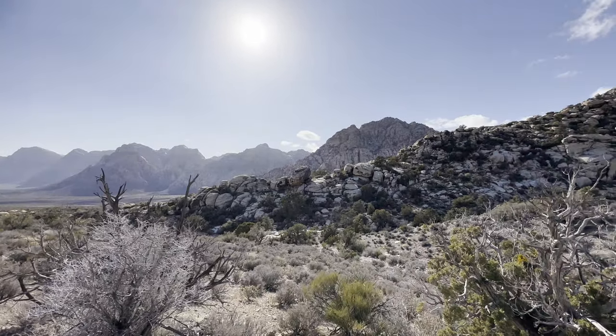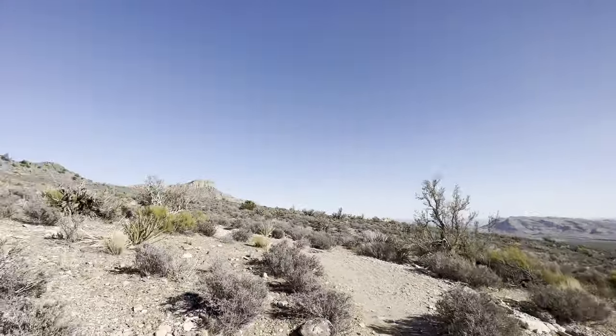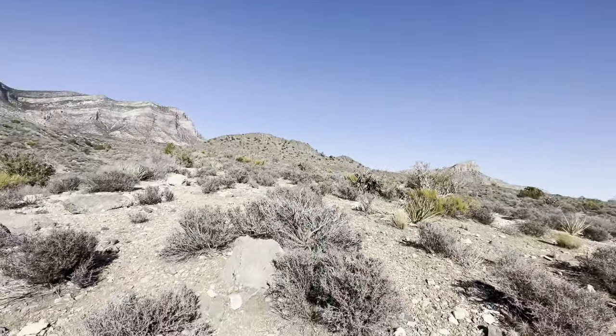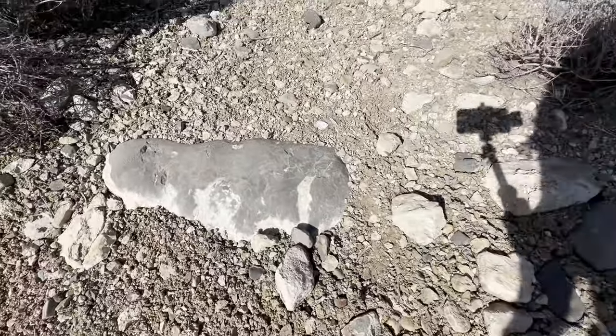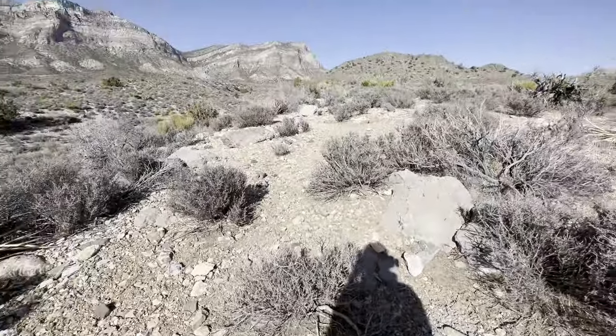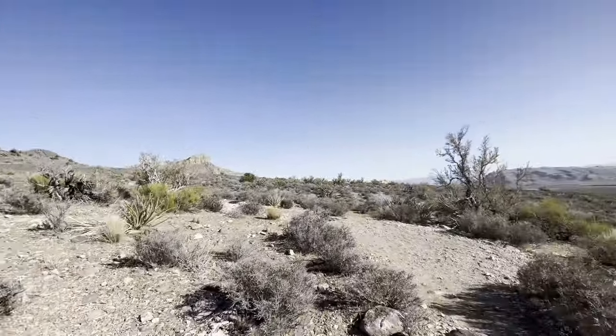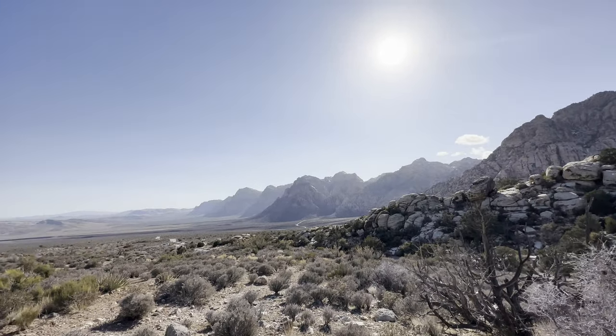Wow, this is really pretty and there's like no wind up here. Look at the limestone — this is what the thrust fault did. The Keystone Thrust Fault brought this limestone up on top of the sandstone. Wow.